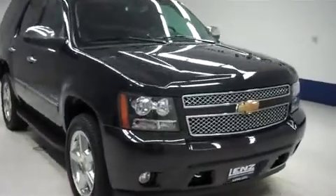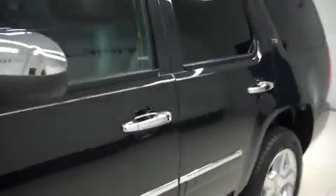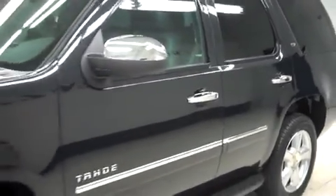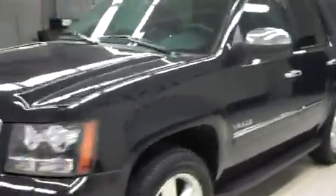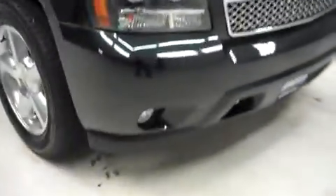This is Lenz Auto stock number F8102, a 2013 Chevy Tahoe in the LTZ package in black. This Tahoe is 4 door automatic, it has 3rd row seating, 4 wheel drive, and it has 21,000 miles on the 5.3 liter Vortec motor.